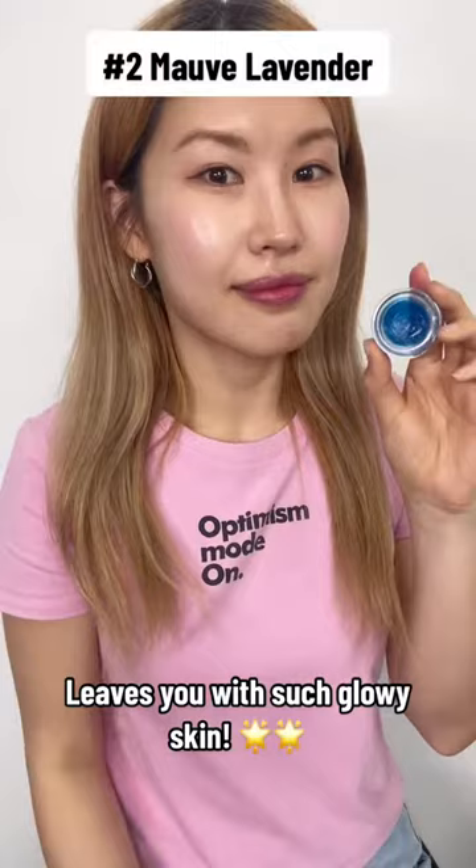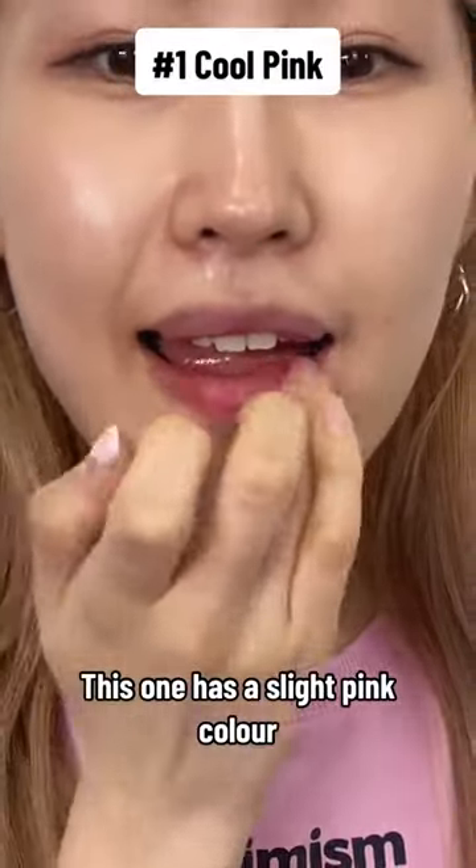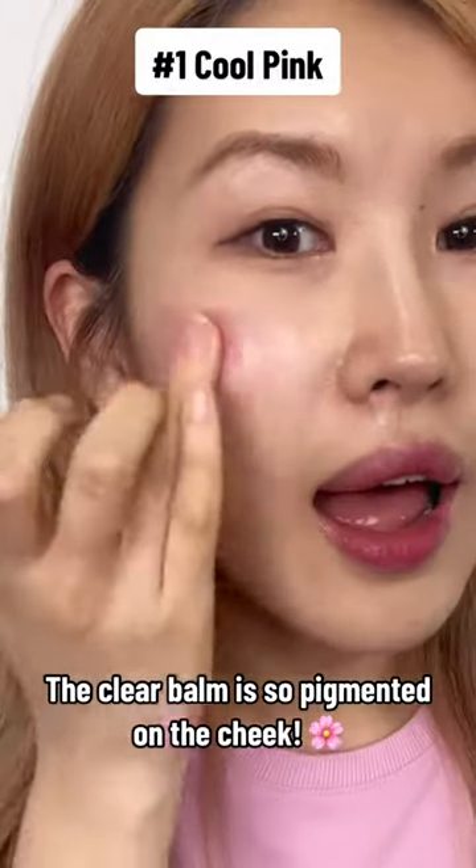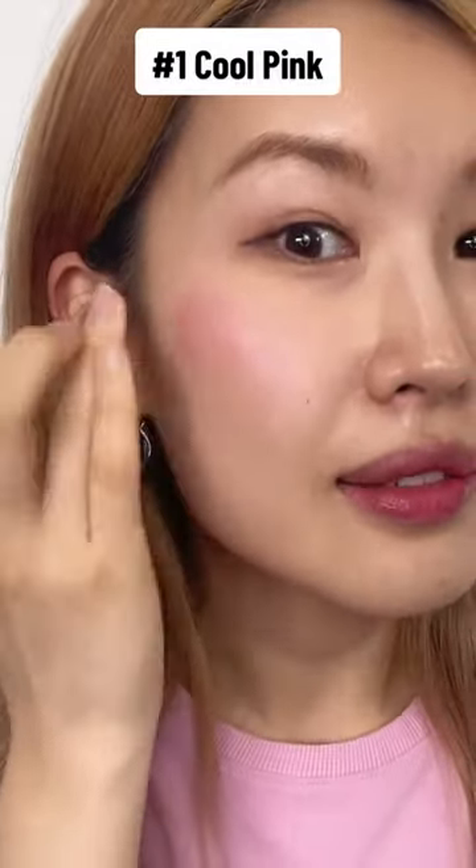Leaves you with such glowy skin. This one has a slight pink color. The clear balm is so pigmented on the cheeks — pretty pink.